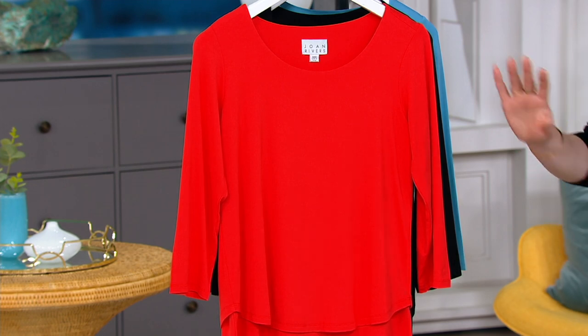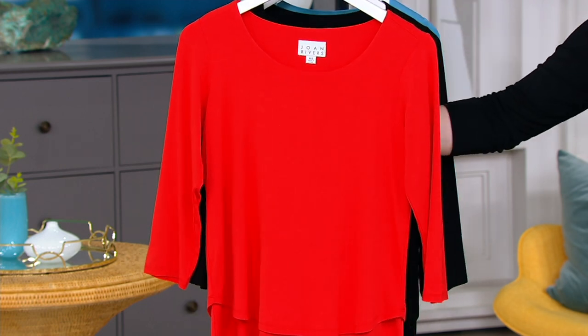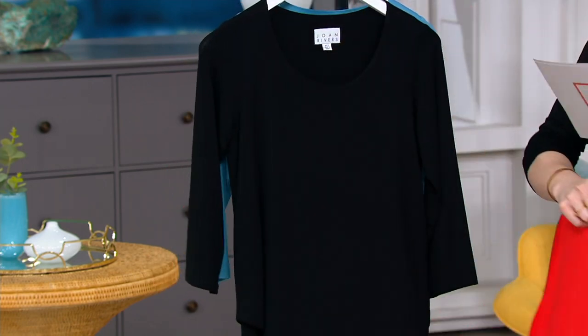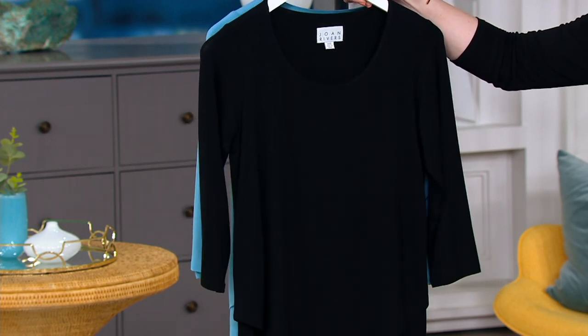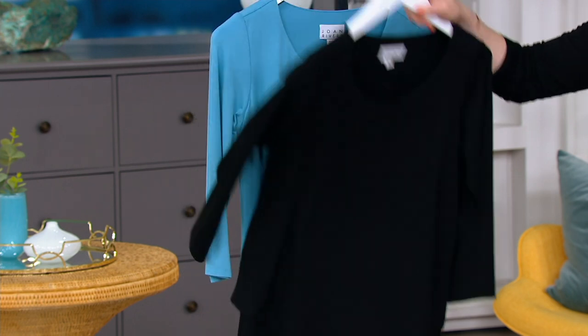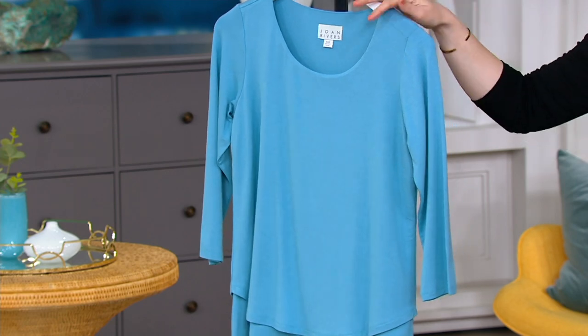So springy — I am so ready for color! First off we have it in flame red, which is like an orangey red with really pretty orange undertones. Then we have it in black, which is what I'm wearing, and it's just like an essential, bumped up with a little bit of flair because Joan Rivers. And then we have it in this really pretty delphinium blue.